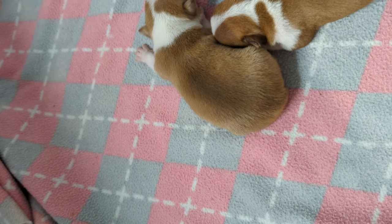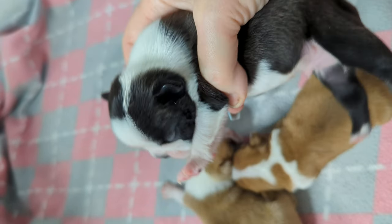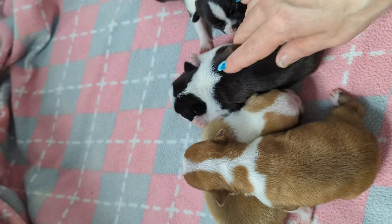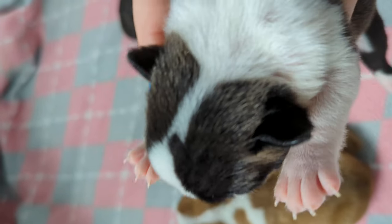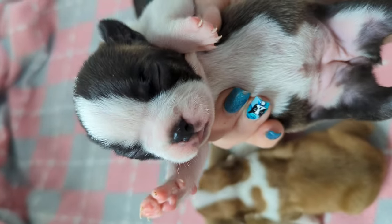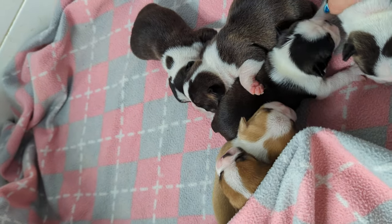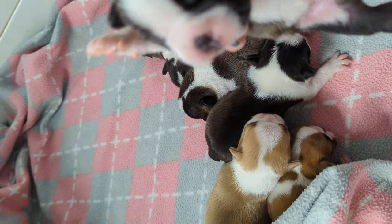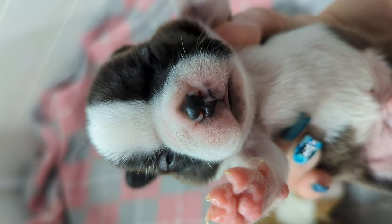And then we have little Patrick. It looks like he's gonna be mostly black and white with some brindle. And then we have Miss Goldie right here, and she also is going to have some brindle. And then our last little boy is Leaf — you can see his little eyeballs are just starting to open up.